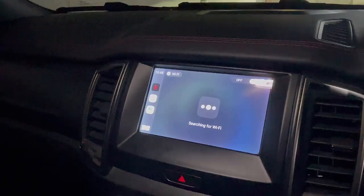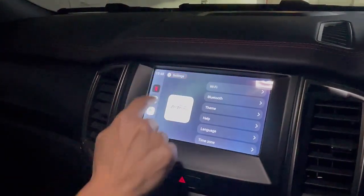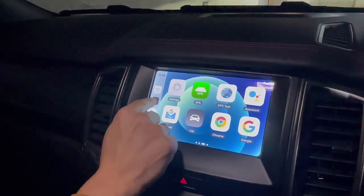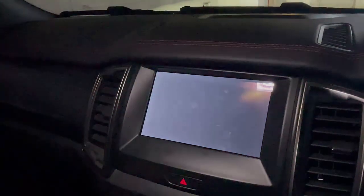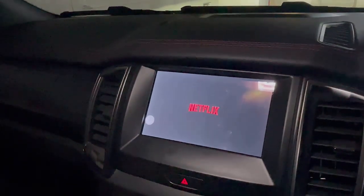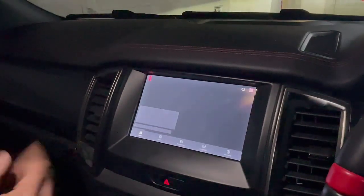We have no service here, but that's okay. So we turn on Wi-Fi, and then once Wi-Fi is on, we go into Netflix and start using it. I'm not sure if Netflix is going to run because we are in a garage, but yeah, it's coming up now.